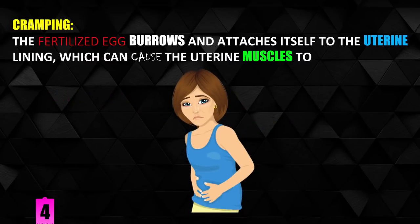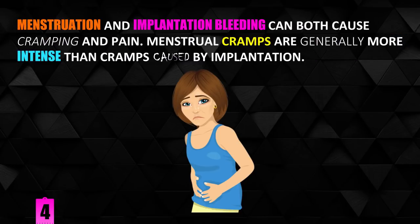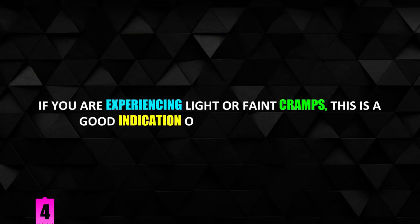Cramping. The fertilized egg burrows and attaches itself to the uterine lining, which can cause the uterine muscles to contract. Menstruation and implantation bleeding can both cause cramping and pain, but menstrual cramps are generally more intense than cramps caused by implantation. If you are experiencing light or faint cramps, this is a good indication of implantation bleeding.